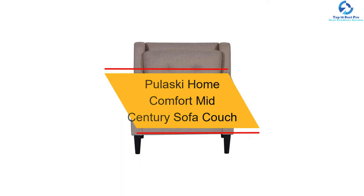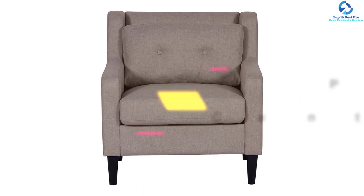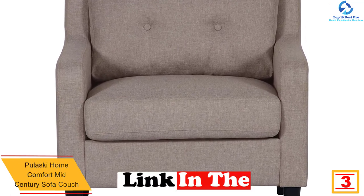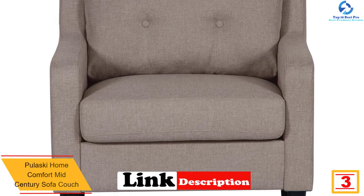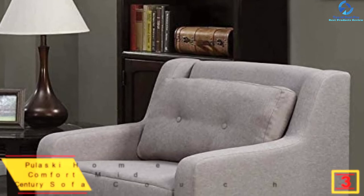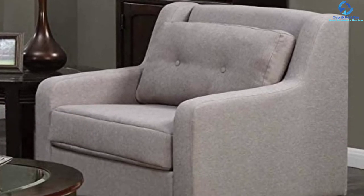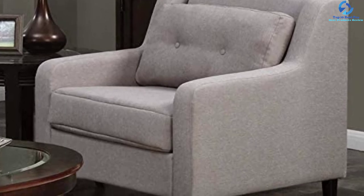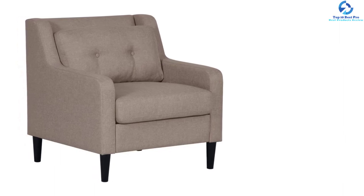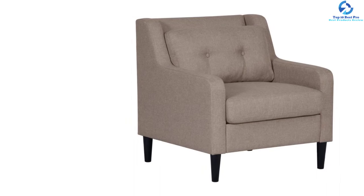At number three, we have the Pulaski Home Comfort mid-century sofa couch. This mid-century couch is designed to add a strong fashion statement in living rooms, measuring 74 x 34 x 34 inches. It displays a two-over-one design with two back cushions over one bench cushion seat. The sofa is made from a solid wood frame covered with 100% polyester fabric, featuring a mid-century shape accented with button-tufted cushions and tapered legs. It is available in five colors.